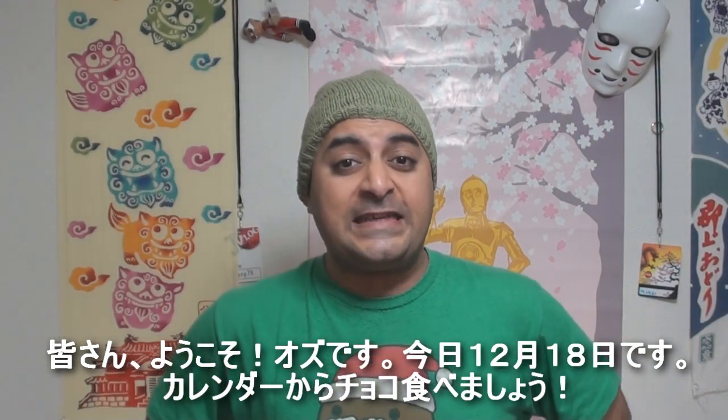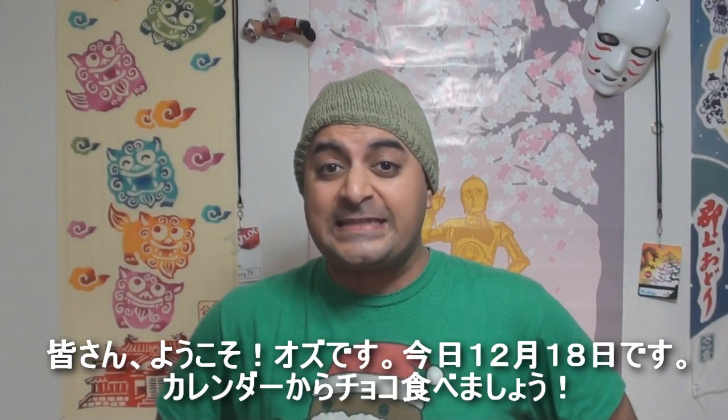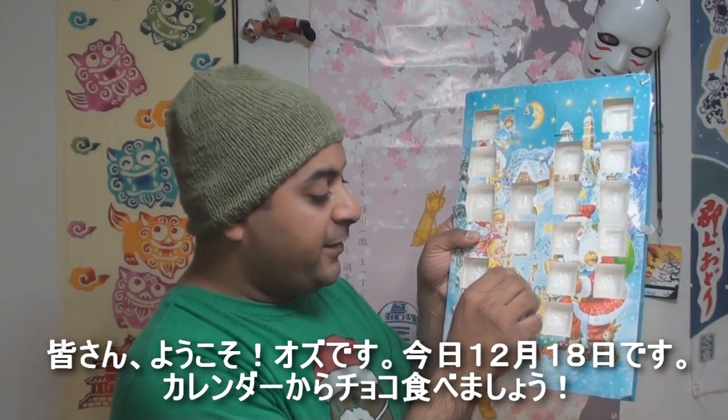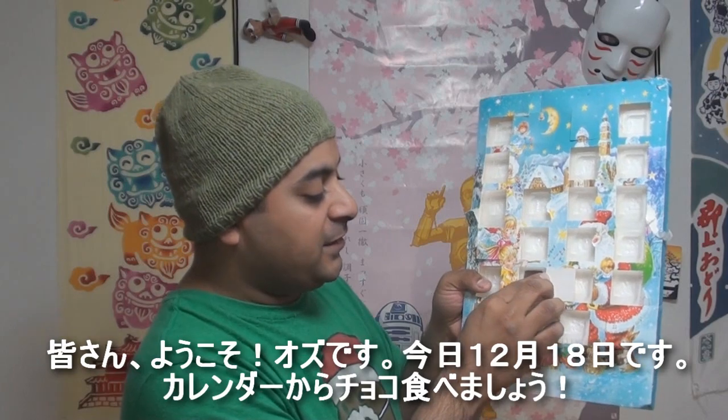Hey, CosoPeeps, it's Oz and welcome to day 18 of my Alphabet Vlogs. Today is December 18th, so let's get to the calendar. Alright, so the 18th is right here and we have another chocolate.